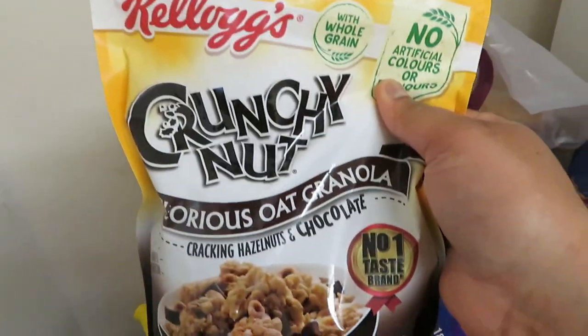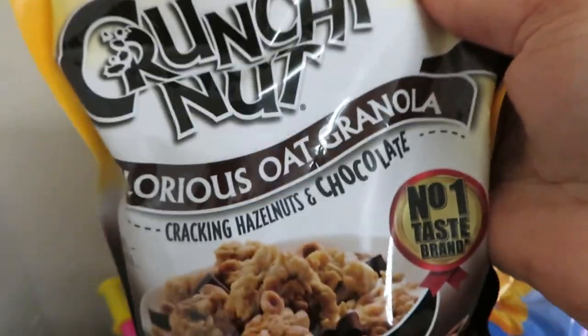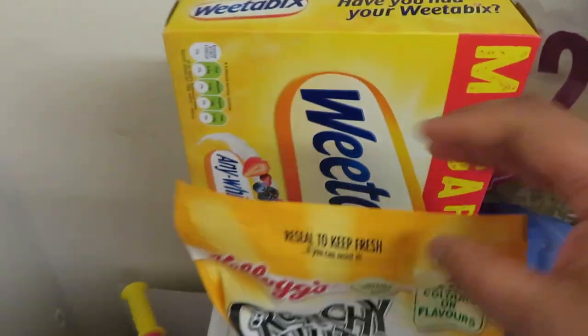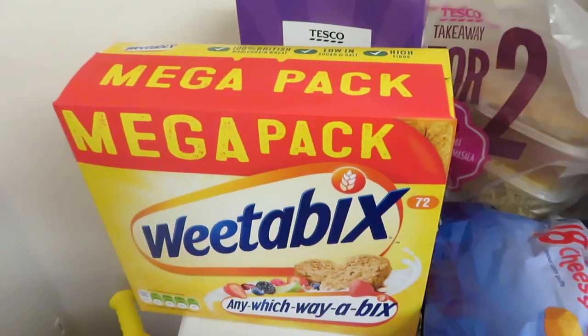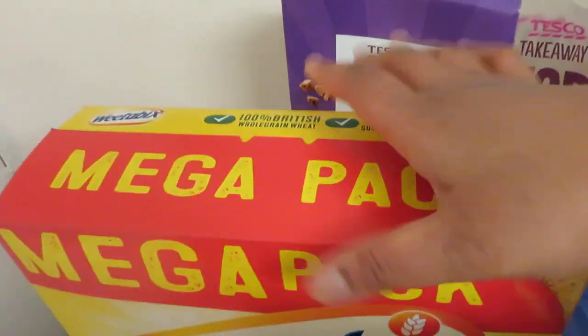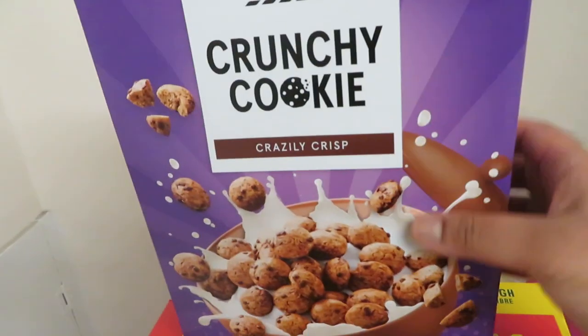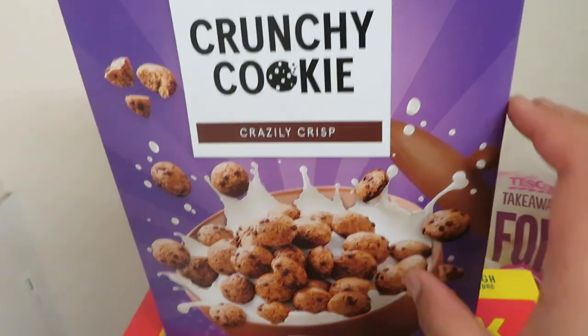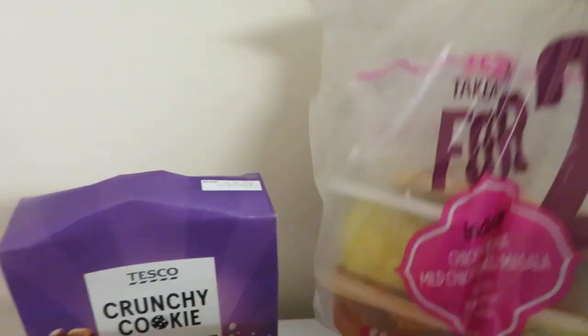So I tried to more or less put it in order. Just got some breakfast things — I've got this crunchy nut glorious oak granola, that's really nice, I tried that last month and I would just take them for my breakfast at work. Another pack of Weetabix because, as you guys know, Amelia loves them and they go through it really quickly. Then I just bought this crunchy cookie crispy cereal just to try — every now and then Amelia gets bored so just try something different.